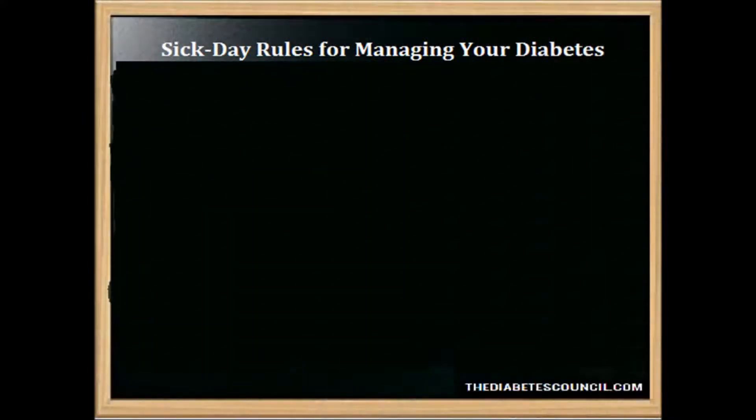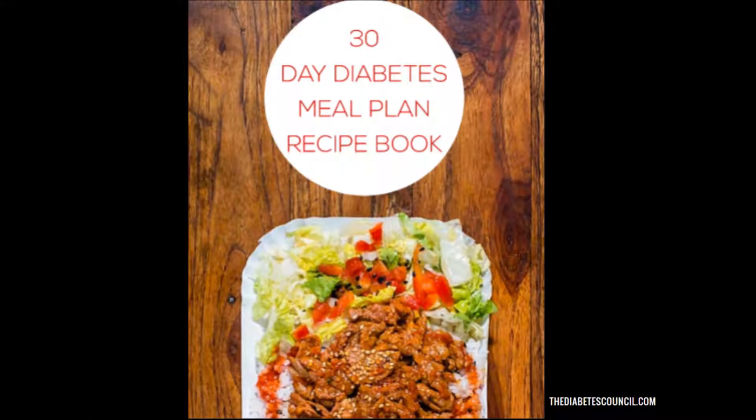Today I want to give you some sick day rules for managing your diabetes. After you watch the video today, I invite you to check out the description box for my new ebook. This is one of the most comprehensive diabetes meal planning books you will find anywhere. It contains diabetes friendly meals and recipes for different goals such as 800-1800 calories per day meal plans, diabetes meal planning tips and tricks, and tons of diabetes friendly recipes for everyone.